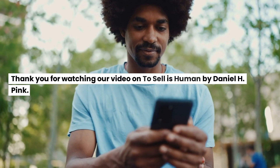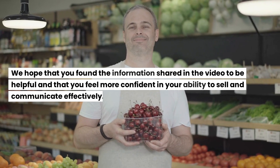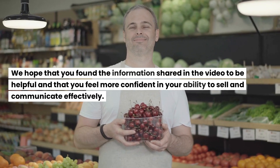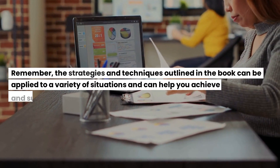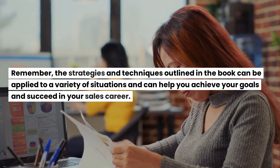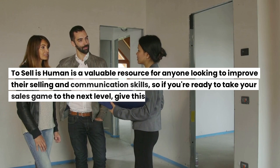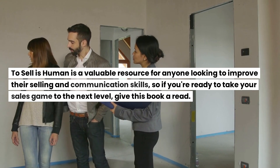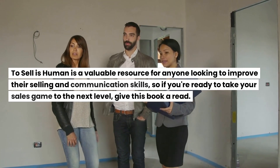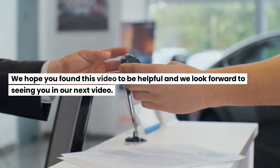Thank you for watching our video on To Sell is Human by Daniel H. Pink. We hope that you found the information helpful and that you feel more confident in your ability to sell and communicate effectively. Remember, the strategies and techniques outlined in the book can be applied to a variety of situations and can help you achieve your goals and succeed in your sales career. To Sell is Human is a valuable resource for anyone looking to improve their selling and communication skills, so if you're ready to take your sales game to the next level, give this book a read.